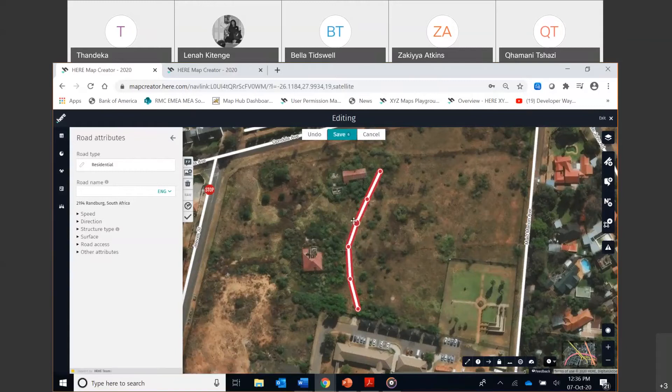Now I'm happy with the shape of my road. Once you add something to the map, a menu pops up with all the different attributes you can change or add to that feature. As you can see, the road type has already been identified as a residential road — the map knows we're in a residential area. In some cases it could be a trail road or a pedestrian road, but for the most part it will be residential.